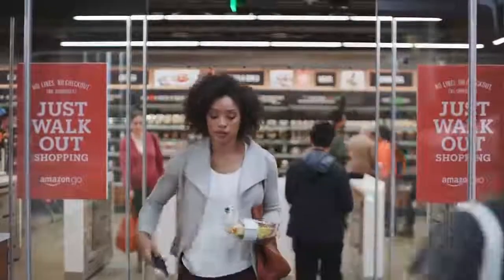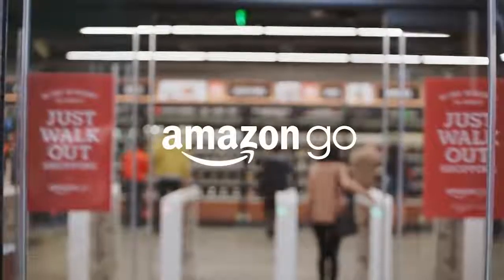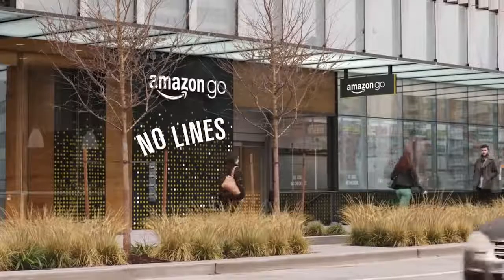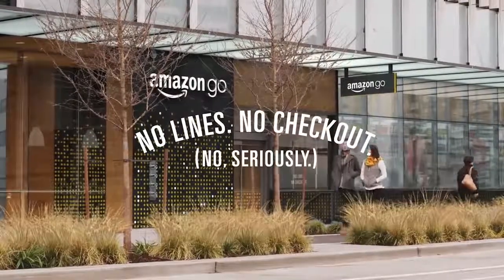When you leave, our Just Walk Out technology adds up your virtual cart and charges your Amazon account. Your receipt is sent straight to the app and you can keep going. Amazon Go — no lines, no checkout.